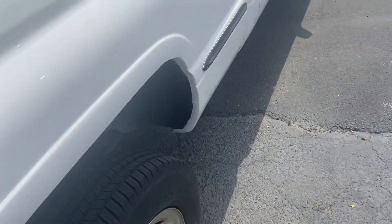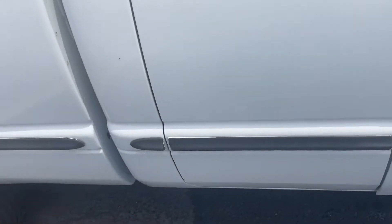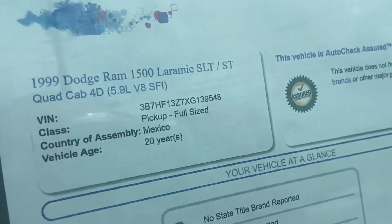Like I said, it looks all there and it's only got 66,000 miles, so it'll make a good truck for somebody. This is the Laramie SLT trim. It has your AutoCheck here.